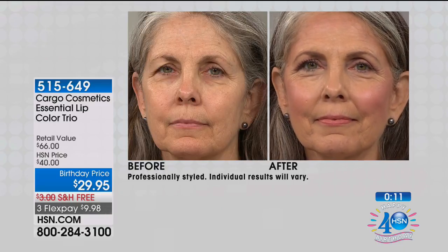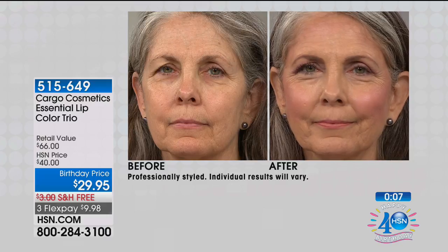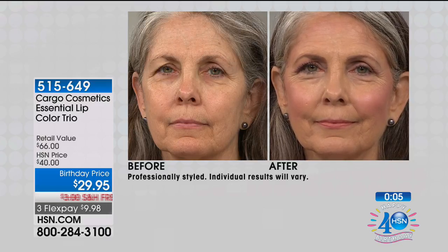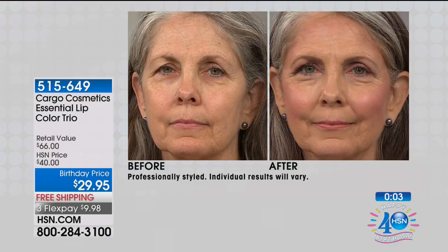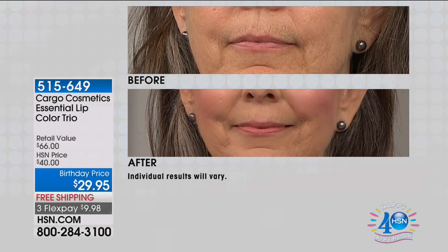You don't have to choose — these are full sizes. They normally go for $22 each — this is a $66 value. Instead of paying $22, $22, $22, you pay less than $10 each. These are also universally flattering — they look amazing on everybody regardless of skin tone.